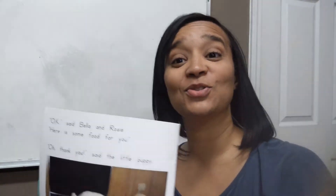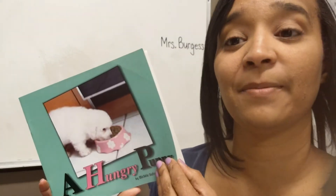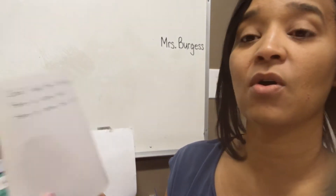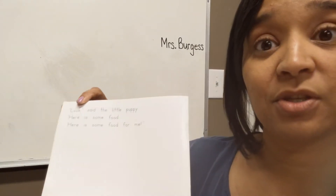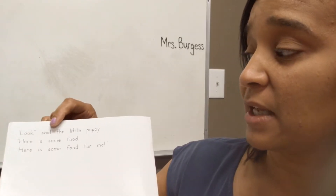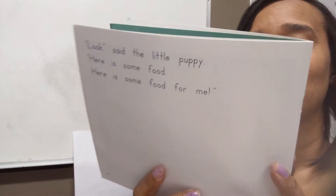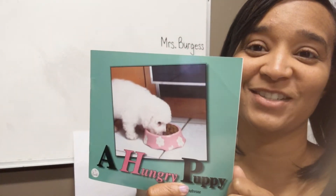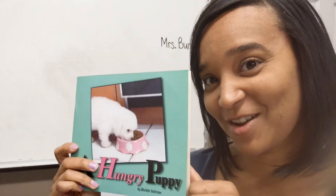When you go back, I want you to read this story, A Hungry Puppy. I want you to make sure that when you are reading quotations, you're talking like the puppy. "Here is some food. Here is some food for me." Make sure that you are reading like you're the little puppy. Go ahead and read that and we'll come back and answer some questions. Just push pause on your video and we'll come back and answer questions.